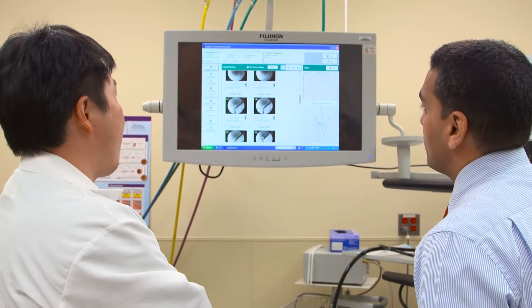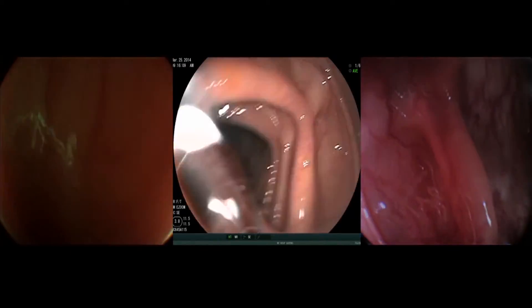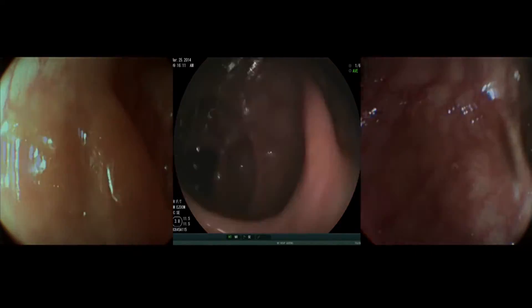Colonoscopy is the standard of care for colon cancer screening, and our biggest role is trying to find new technologies to detect colon cancer and not miss polyps. In gastroenterology, we always talk about polyp miss-rates or adenoma detection rates. Despite the increase in quality of colonoscopes over the years, they only provide one image — a forward view of the colon — and that can't show you the areas behind the folds and flexures very well. As a result, the miss-rate for colonoscopy is something like 24% for adenomas.